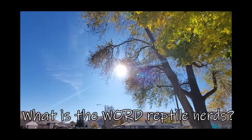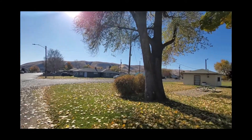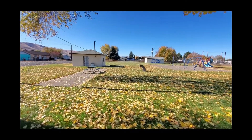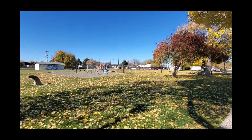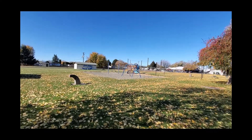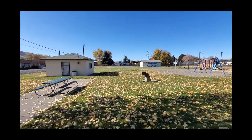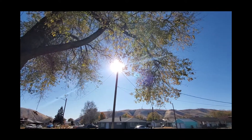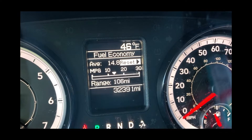You ever heard that looks can be deceiving? Well, this is definitely deceiving. You see that sun? See how bright that part looks — super, super sunny, doesn't it? I'll get in my car and show you the truth. Looks are definitely deceiving — it is not that warm out here. It's pretty darn cold, but at least I get to see the sun.